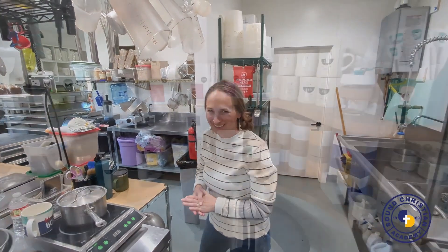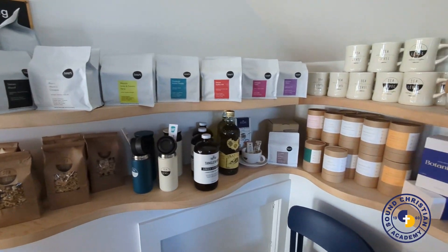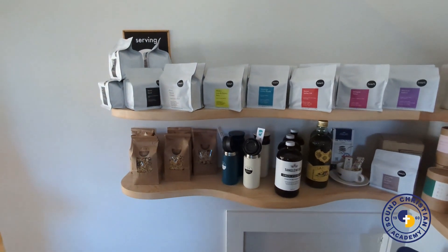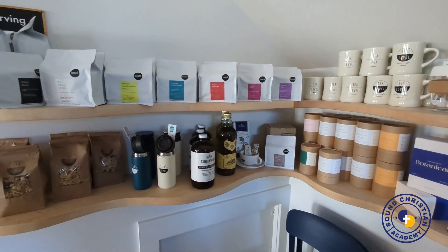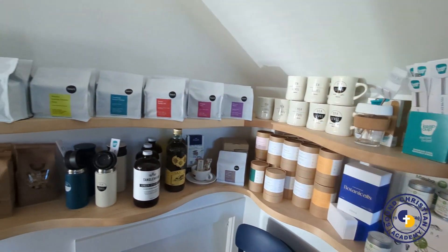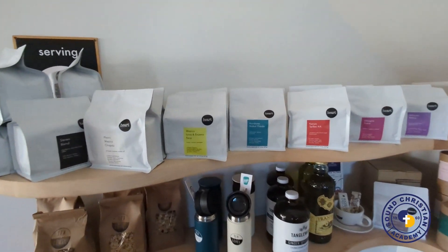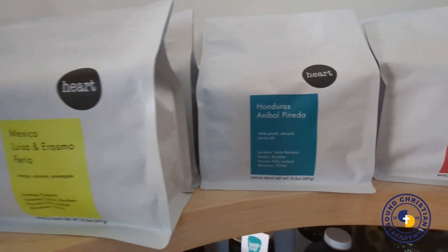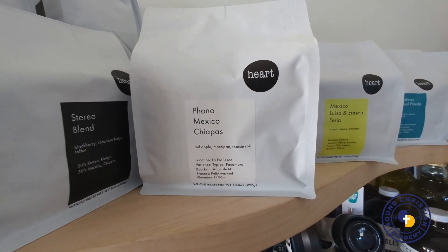We've been serving Heart Roasters coffee since 2017. It is definitely one of those special coffees we just can't get enough of. We love the different sourcing options and the relationships built through being a partner with Heart. If you haven't had Heart Coffee, I definitely recommend getting your hands on some. And if you don't like how your coffee tastes, get some new equipment and training — it could be equipment, knowledge, water, or technique. We want to help you make really amazing coffee at home too.